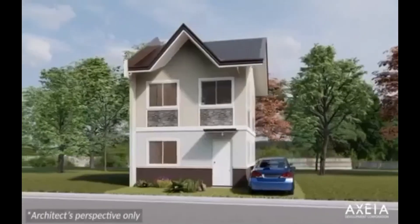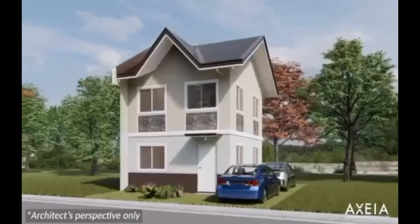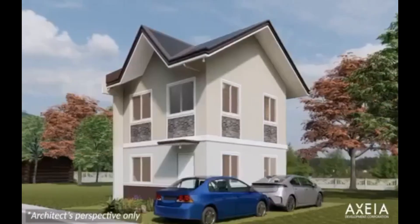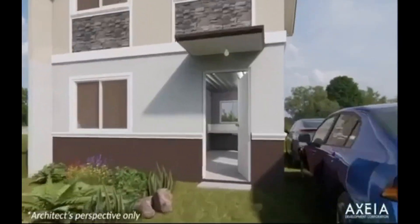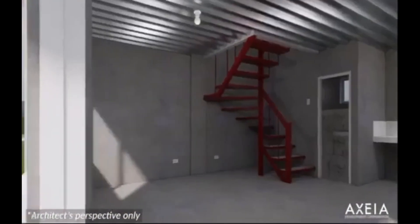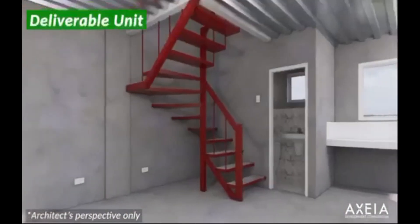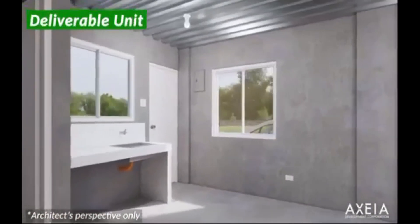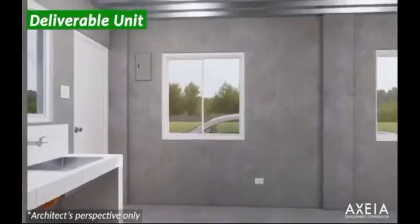Ito yung ating architect's perspective ng ating unit na Carnation Single Attach. Let's proceed sa interior — ito yung actual turnover, naka-plastered cement finish yung deliverable natin. And as you can see, yung ating sliding windows ay malaki and maliwanag — natural light pumapasok galing sa labas ng ating unit.